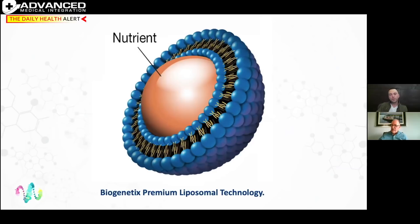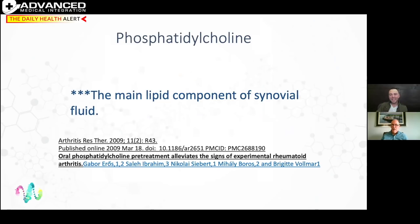This is vitamin C wrapped in phosphatidylcholine — the blue and yellow layer around the nutrient. Phosphatidylcholine is the main lipid component of synovial fluid; it's what makes synovial fluid slippery. Without phosphatidylcholine, joints begin to degenerate because cell membranes don't have enough of their own building block to replicate. Over time, holes appear in the cell membrane, and the inability to repair those gaps is where tissue destruction really takes place. In order for a cell membrane to regenerate, it must have building blocks.